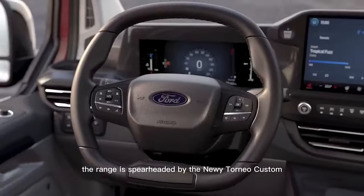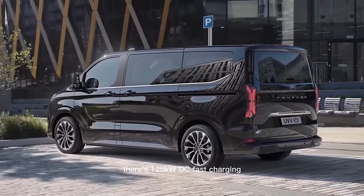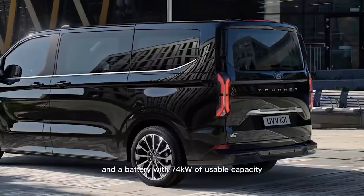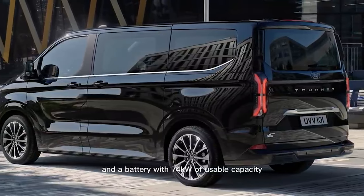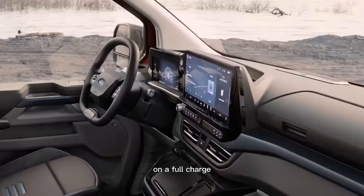The range is spearheaded by the new E-Tourneo Custom, which uses the same running gear as the Transit Custom. There's 125 kW DC fast charging and a battery with 74 kWh of usable capacity, which offers a range of up to 230 miles on a full charge.